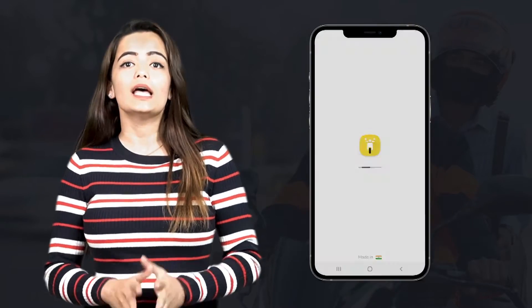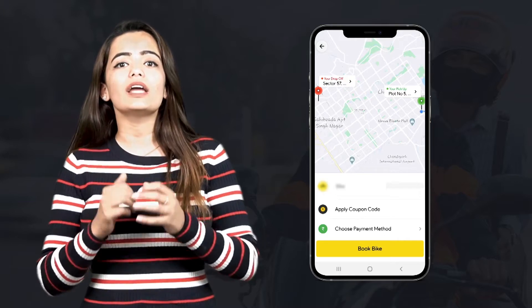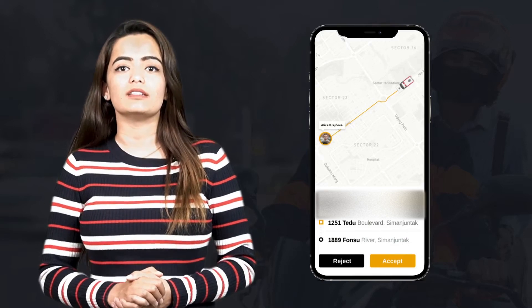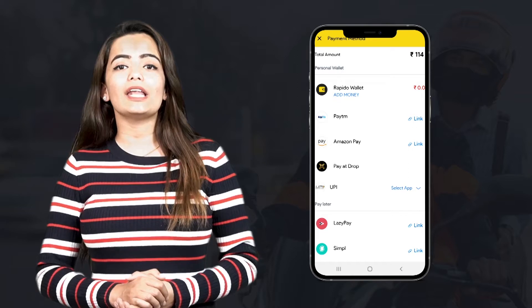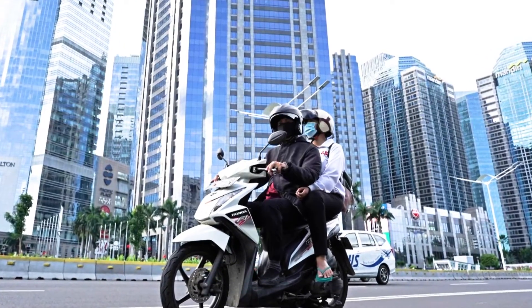Let's look at how a bike taxi application works. The rider enters the pickup and drop location and requests a ride. The request is sent to all nearby drivers currently at that location. The driver accepts the request and the rider receives the driver's details. The driver picks up the rider and drops them off at the desired destination. The rider makes payment either by cash or online payment gateway, and then rates the experience with the driver.